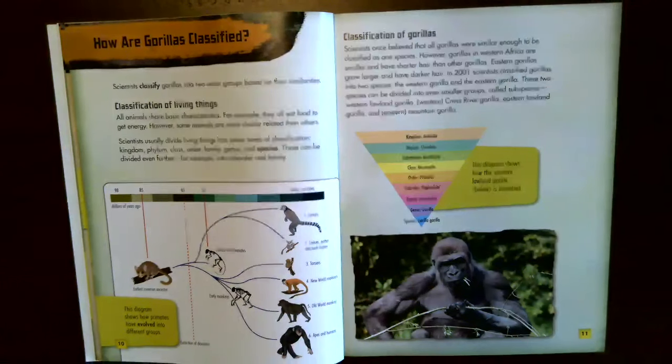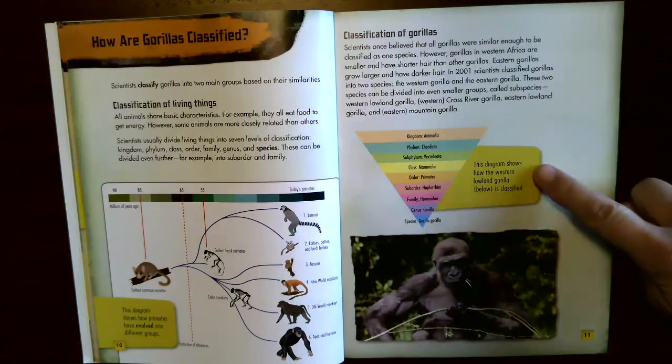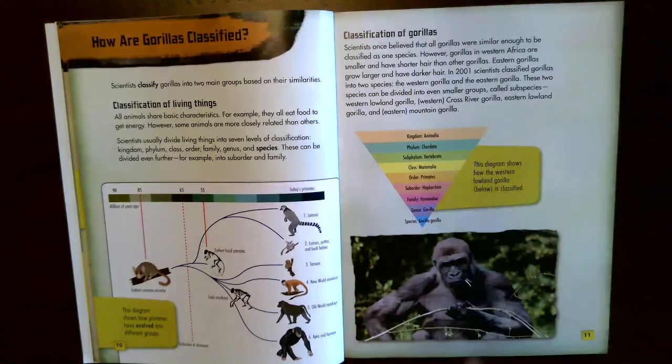Classification of gorillas. Scientists once believed all gorillas were similar enough to be one species. However, gorillas in Western Africa are smaller and have shorter hair, while Eastern gorillas grow larger and have darker hair. In 2001, scientists classified gorillas into two species: the Western gorilla and the Eastern gorilla. These two species are divided into subspecies: Western lowland gorilla, Western cross river gorilla, Eastern lowland gorilla, and Eastern or mountain gorilla. A diagram shows how the Western lowland gorilla is classified.